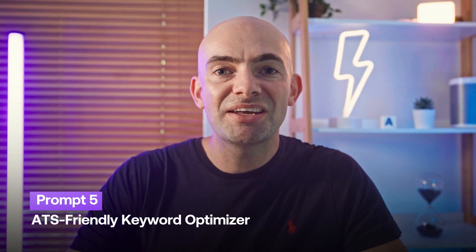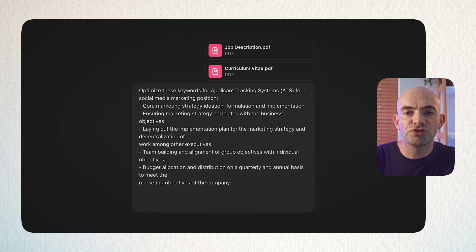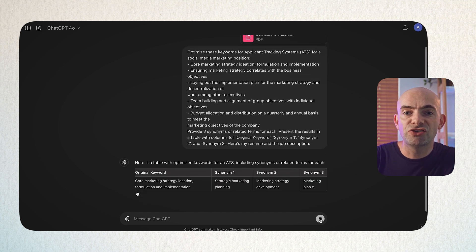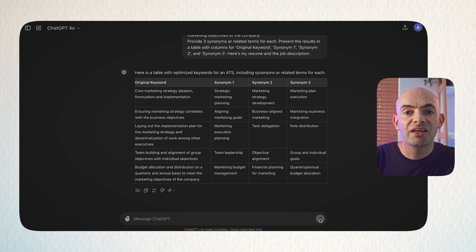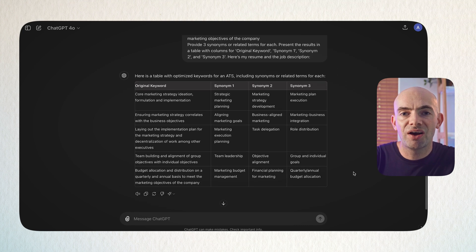This next prompt is a bit of a hack to help you navigate those tricky applicant tracking systems (ATS) that many companies use to trawl through thousands of CVs. We're optimising keywords to help your CV pop in the ATS. Use the prompt: 'Optimise these keywords for applicant tracking systems for a [job title]' and list 5–10 keywords from the job description. Ask ChatGPT to provide three synonyms or related terms for each keyword, output into a table with columns for the original keyword and three synonyms. Paste in your CV and the original job description to make it specific and personalised.